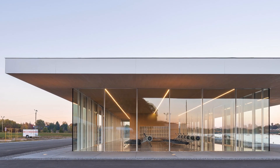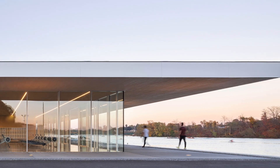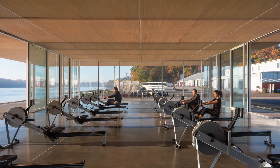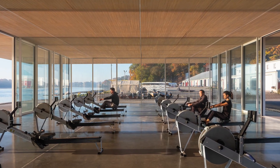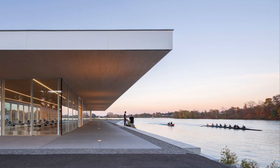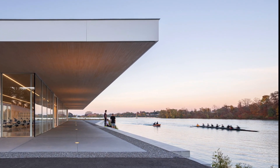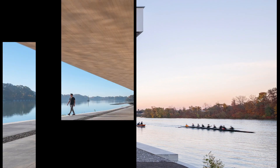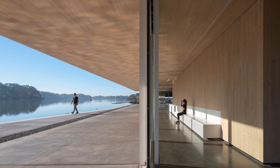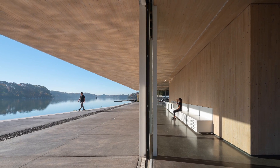A widely cantilevered, well-proportioned roof floating above a core defines the place. Recessed all-glass facades delimit the training room reserved for club members. The outdoor area is open to the public and invites people to linger on seating steps on the bank and watch the rowers at their sport. Large sliding doors can be used to connect the indoor and outdoor areas for special events and regattas.